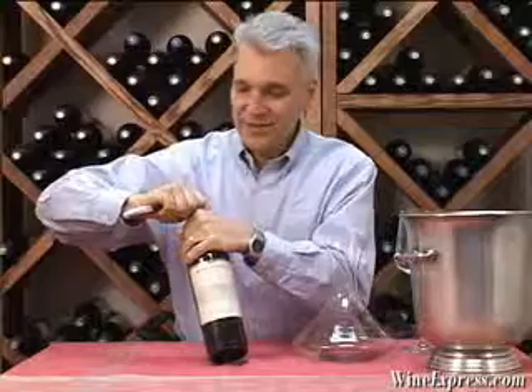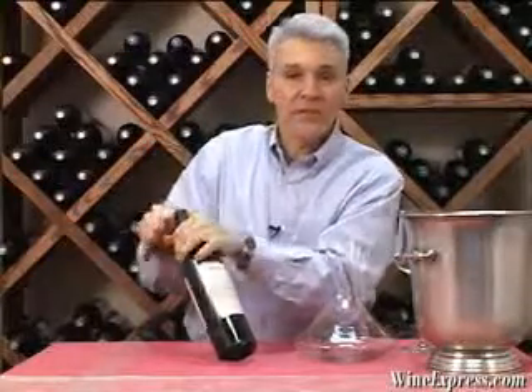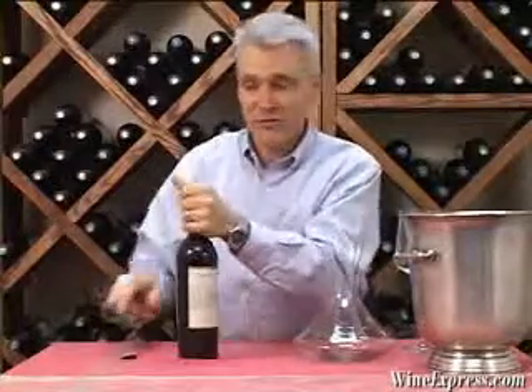This is Rodney Strong 2006 Cabernet Sauvignon, Alexander's Crown Vineyard. And that's located in the Alexander Valley, of course.